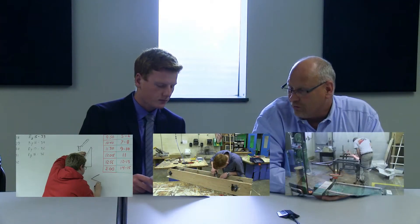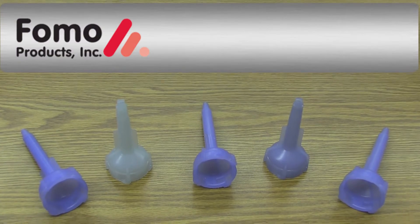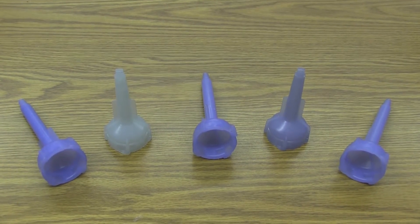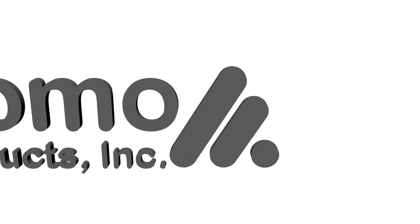Weaver would like us to design, engineer, and build a machine that will help their employees quickly and easily assemble a new prototype nozzle for FOMO Products Incorporated. If Weaver Pro-Pack is able to meet the assembly and packaging production requirements, which could exceed 2 million nozzles assembled and packaged per year, they will secure an assembly contract from FOMO Products.